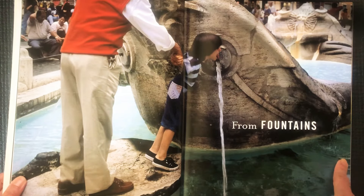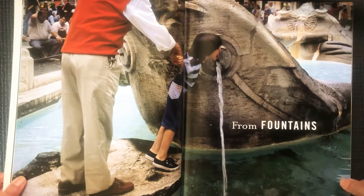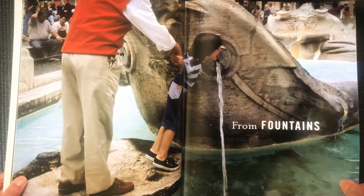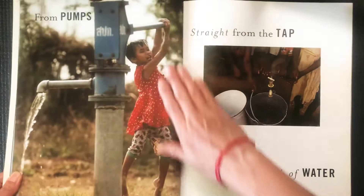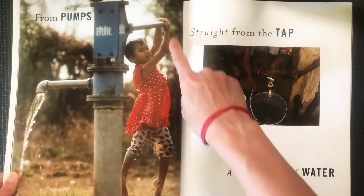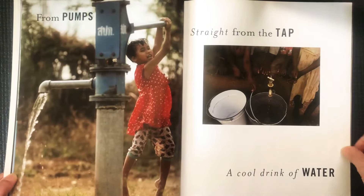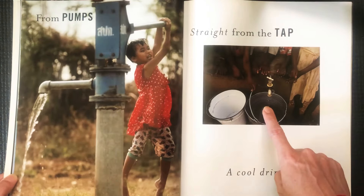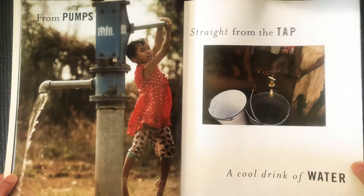From fountains — so maybe it's a drinking fountain or maybe it's a fountain like this. You always want to make sure the water is clean enough to drink. From pumps — she's pumping the water to go into her bucket. Straight from the tap. A cool drink of water.